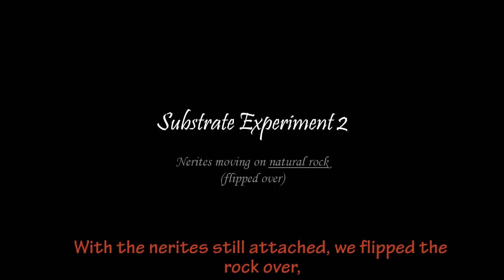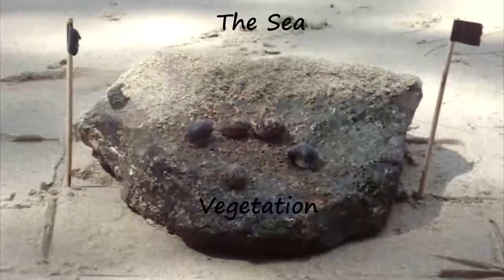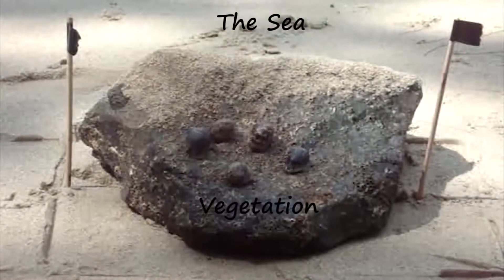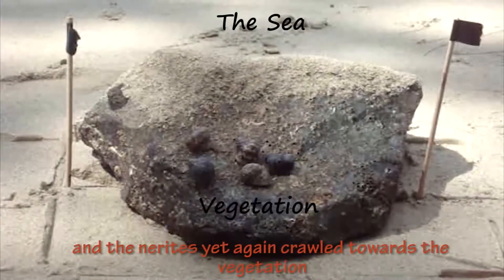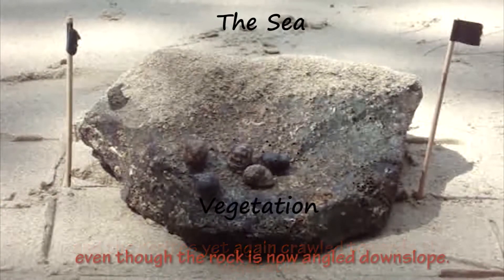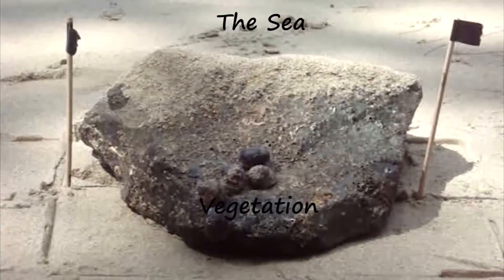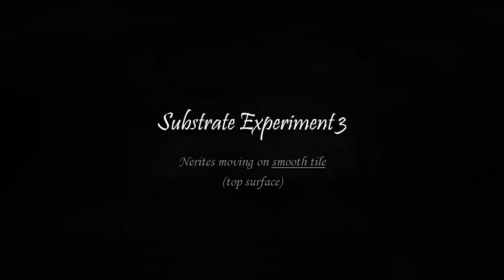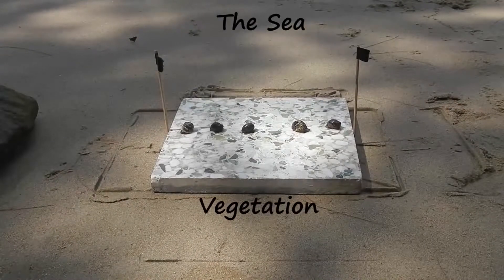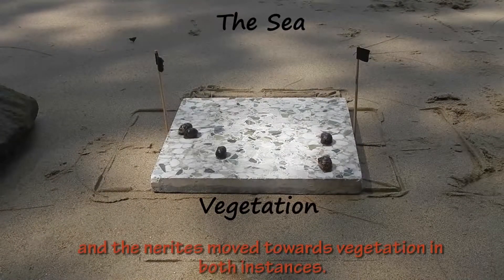With the nerites still attached, we flipped the rock over. And the nerites yet again crawled towards the vegetation, even though the rock is now angled downslope. We repeated the experiment on artificial tiles, and the nerites moved towards vegetation in both instances.